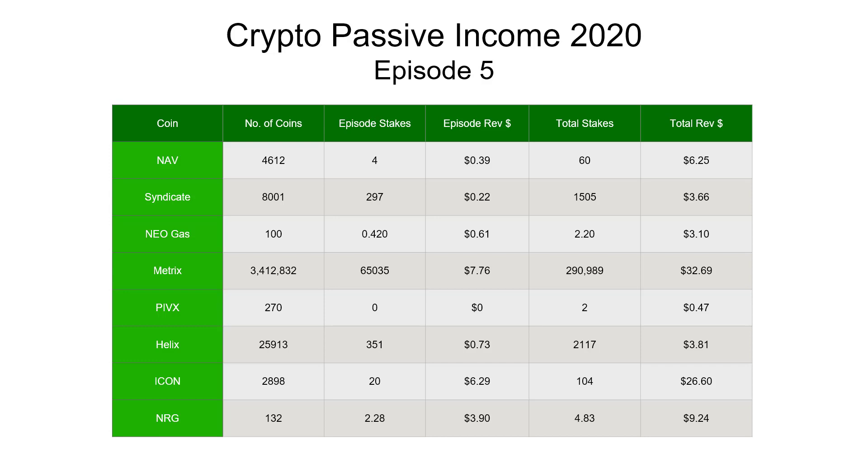Starting with NAV coin at the top: 39 cents, only two stakes this last couple of weeks. 22 cents for Syndicate, 61 cents for NEO Gas, $7.76 for Metrics - continues to perform pretty well. Nothing for PIVX as mentioned. 73 cents for Helix, $6.29 for Icon - continues to trickle on nicely. It's great that you don't need a hot wallet for Icon; just log in once a week or every couple of weeks and claim the new Icon tokens. Finally, $3.94 for Energy. Metrics has overtaken Icon and is now the most profitable of my staking coins so far this year.